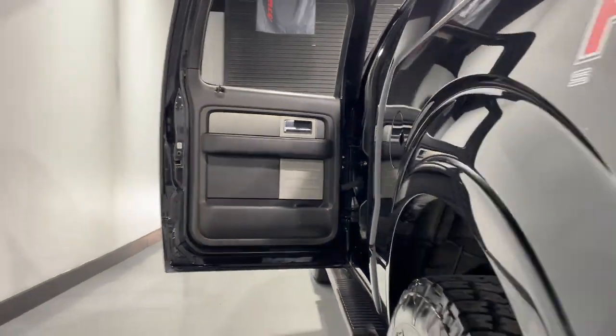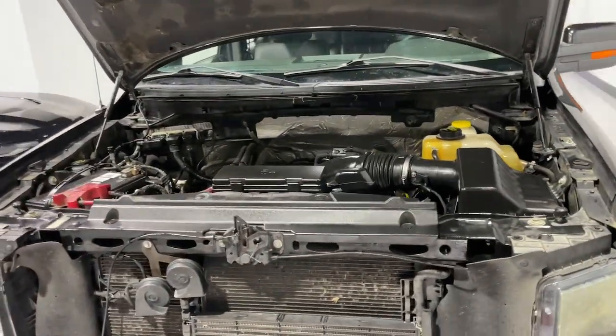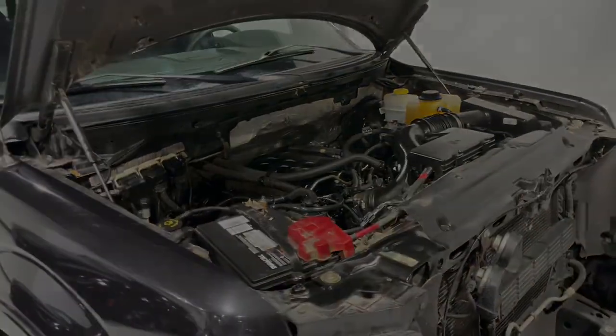Get more out of a light-duty pickup than you ever thought possible. This F-150 is waiting just for you. Come in for a fun and easy ride.